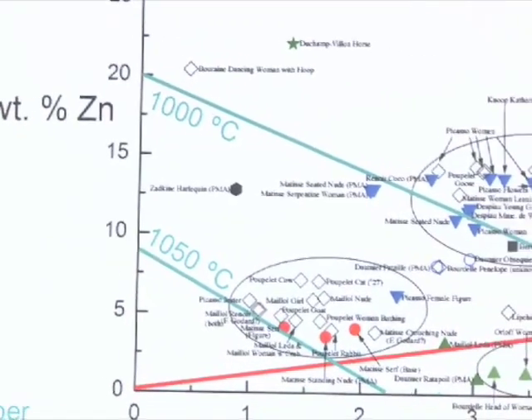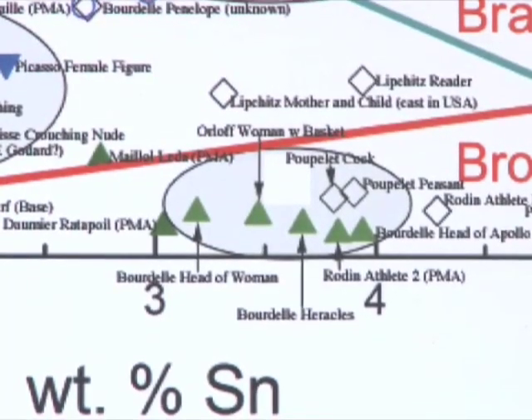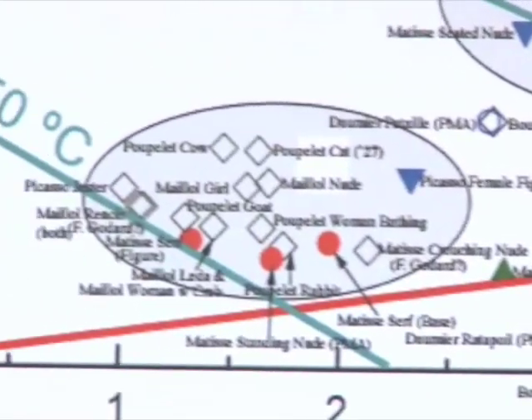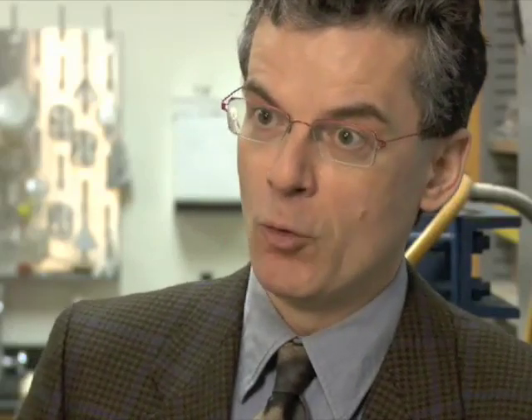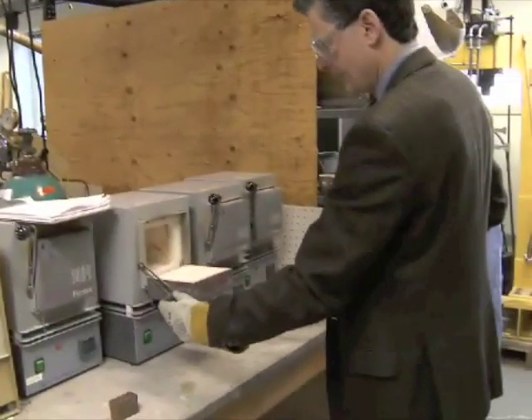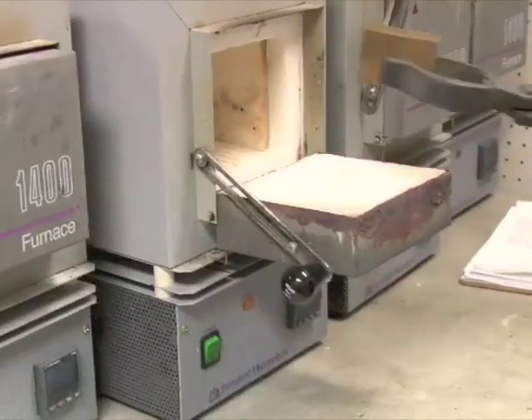"All the Picassos are starting to cluster together." This could be used as a forensic tool: if a new sculpture appears and someone claims it's a Picasso, you could check whether its composition is similar to pieces known to be authentic. The science has other applications too — it can help conservators preserve and even repair sculpture. If there's a pit from corrosion, you want to match the repair to the actual base metal, because otherwise you start having more corrosion and the fix makes things worse.